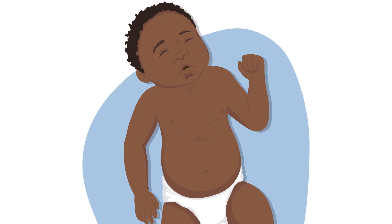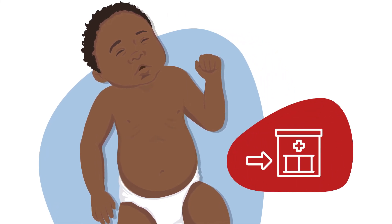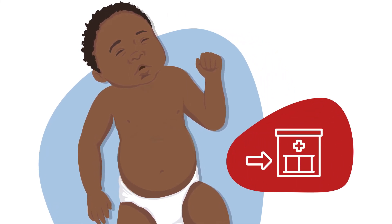Chest-in-drawing will be continuous, and you will see it with every breath in. If the child is breathing fast and you see in-drawing, refer the child to a health facility immediately because they are in danger of dying.